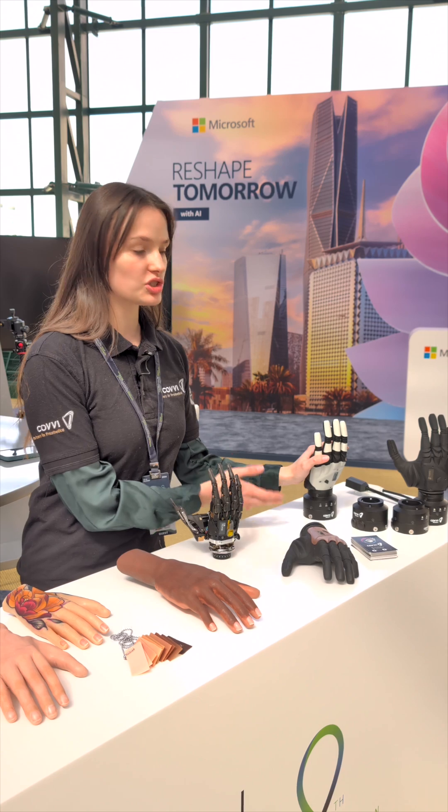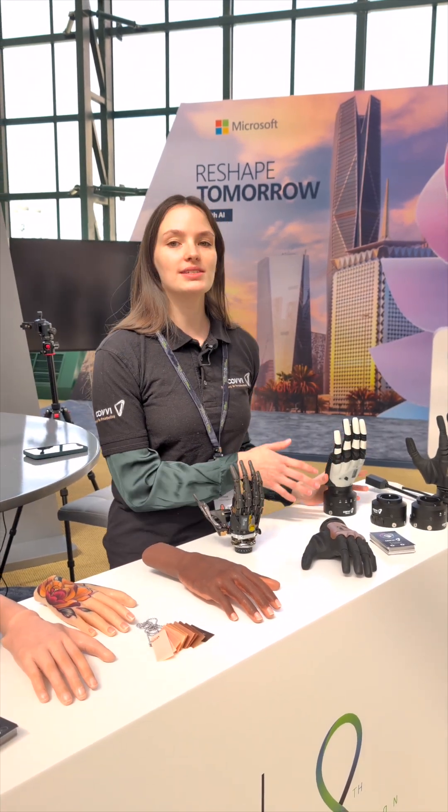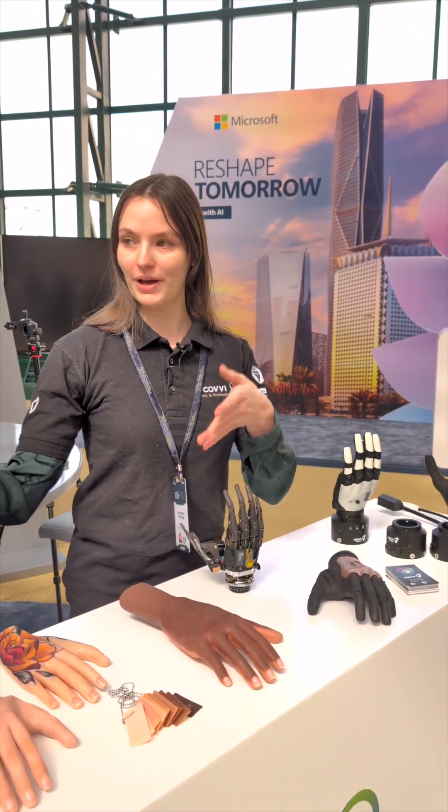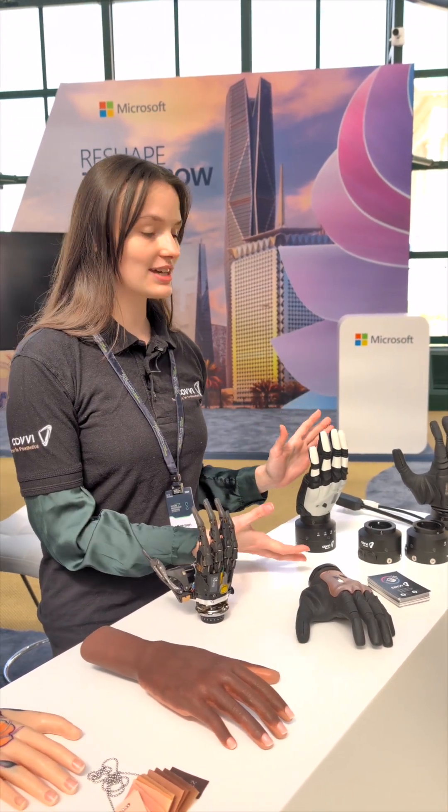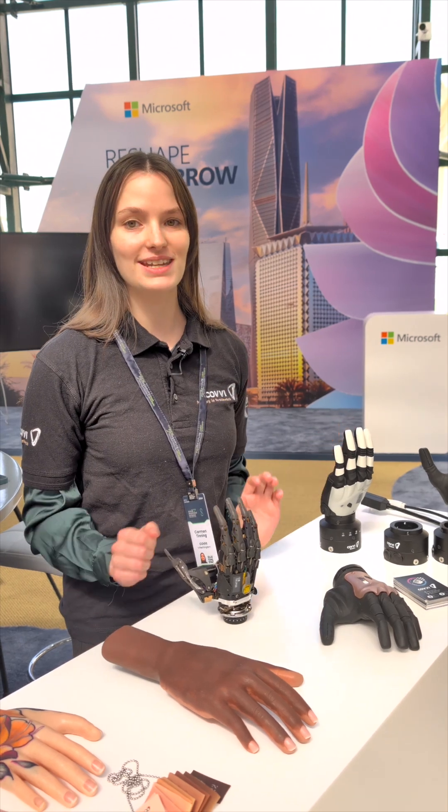Aside from our prosthetics, we are also launching our robotics line in January next year. This is for use not by humans but on the end of robot arms, so it has the same functionality and same tested use, but can be used with robots instead.